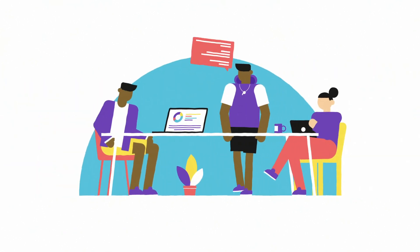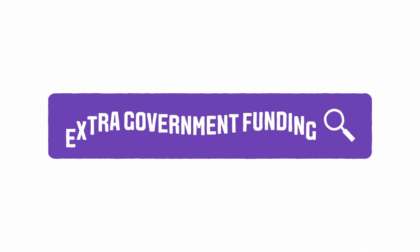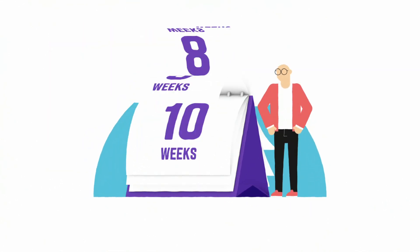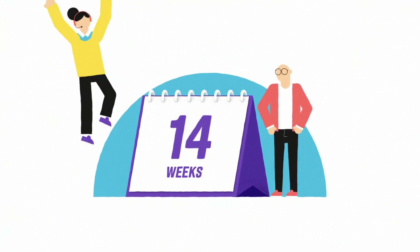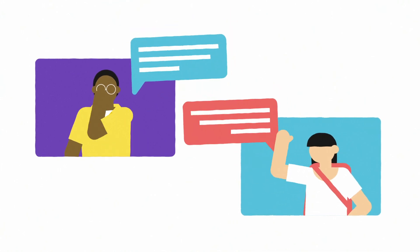Throughout your course, the disability advice team will work with you and your tutors to make sure things are working out. It's also essential to go online and apply for extra government funding called Disabled Students Allowance, or DSA. The application process can sometimes take as long as 14 weeks, so it's a good idea to do this as soon as possible. If you want, our disability advice team can help with this too.